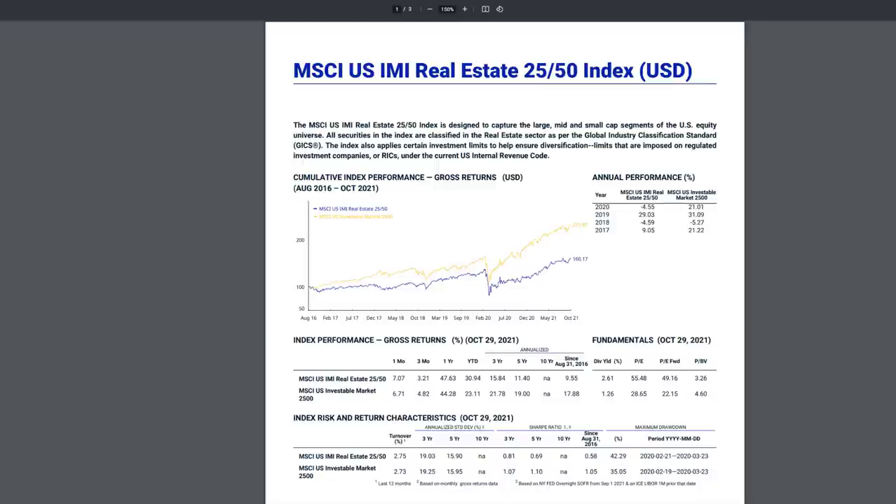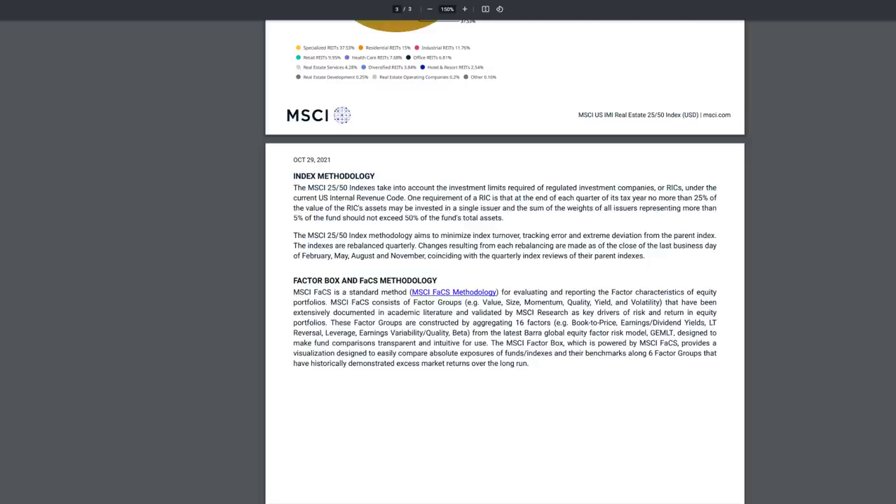So what is the index VNQ follows? It's the MSCI US Real Estate 2550 Index, focused on capturing large, mid, and small cap segments of the US equity universe. The methodology looks at regulated investment companies—that's the REITs. Not one single company can represent over 25% of the index. Additionally, companies representing over 5% of the index cannot collectively exceed 50%. This methodology is reviewed quarterly. In layman's terms, it really prevents overweighting in any specific company across the entire index.